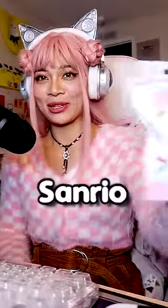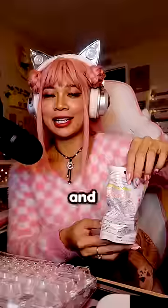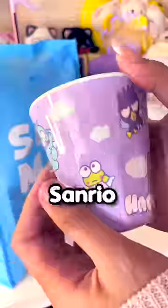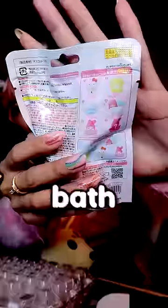Okay y'all, attention please because I have a Sanrio bath bomb. This is one of the bath bombs that dissolve and you get a fun little figure inside. I actually got this from a Sanrio mystery bag — link in description. Let's see if you can guess which one I get before the bath bomb dissolves.